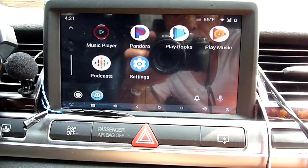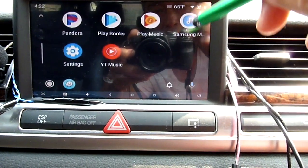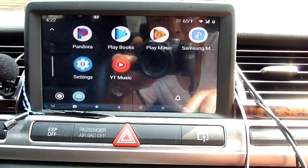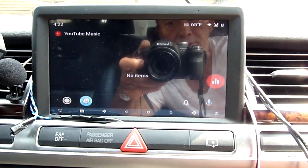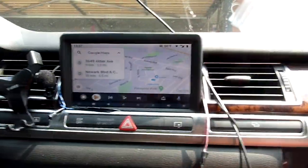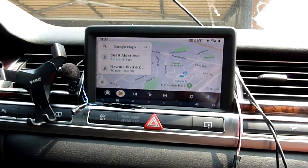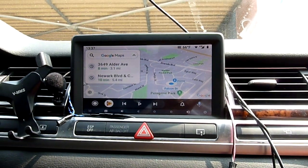All I can do right now since I don't have anything in here — YT Music is not working because I think you have to subscribe or something. Okay, so this is a full-blown Android Auto. Hey Google...